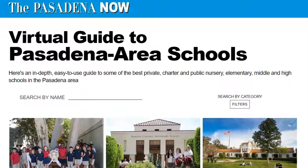Pasadena Now's very handy virtual guide to Pasadena Area Schools is now available for parents online. We're promoting it actively to our hundreds of thousands of readers. Here's how.